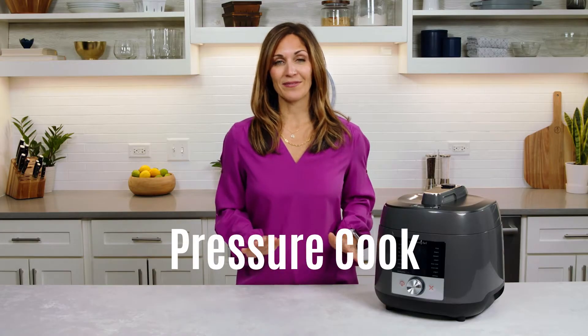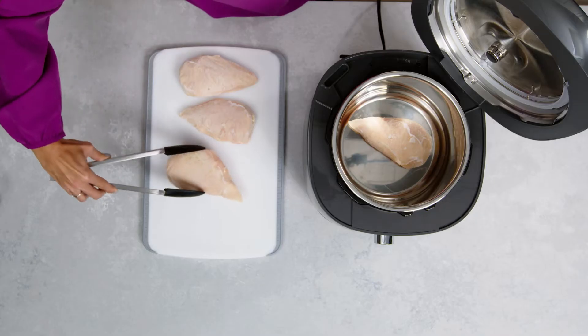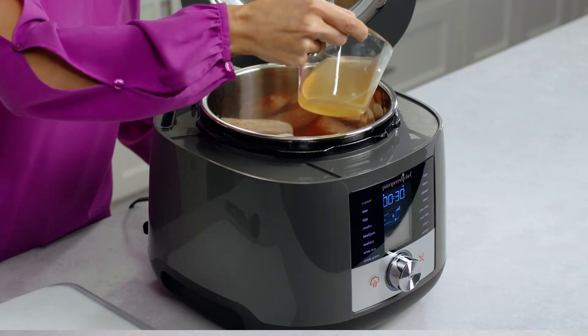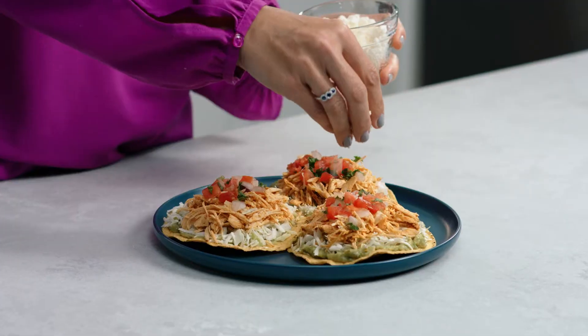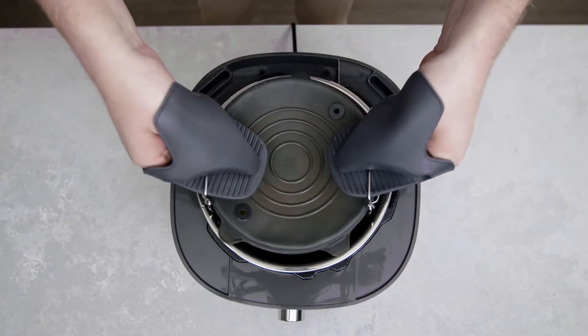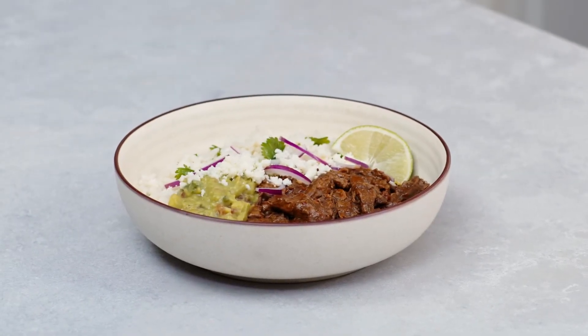Pressure cooking is simple, and higher pressure equals shorter cooking time — up to 70% faster than other methods. With pressure cooking, there's minimal planning required. If you've ever forgotten to take the frozen chicken out of the freezer in time for dinner, we've got you covered. You can cook from frozen in the Deluxe Multicooker with amazing, flavorful results. Pressure cooking helps you make tender meats and stews that taste like they've been cooking all day, but in a fraction of the time.